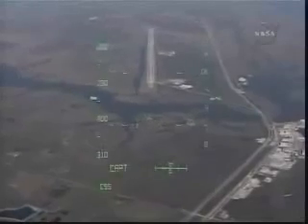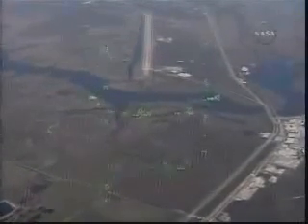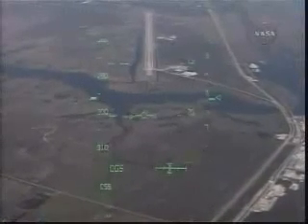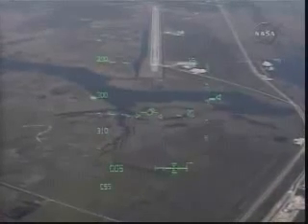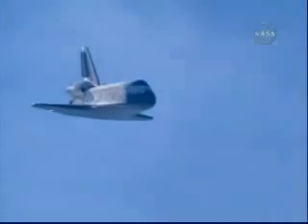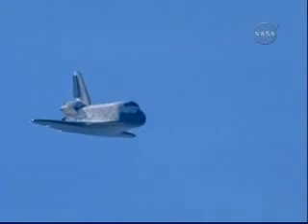Runway 33 here in view as Commander Charlie Hobart lines Space Shuttle Atlantis up for its touchdown in just over one minute. Speed is 356 miles per hour and altitude is 6,700 feet.